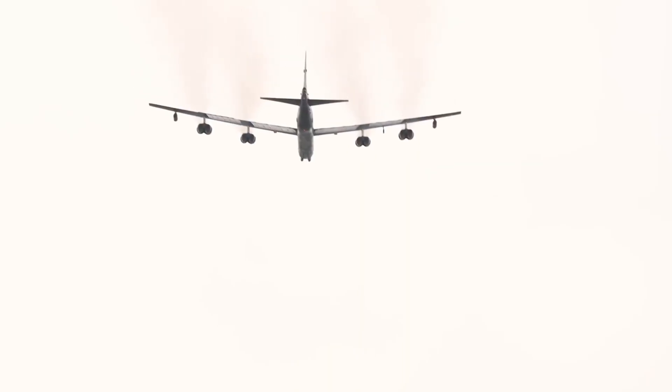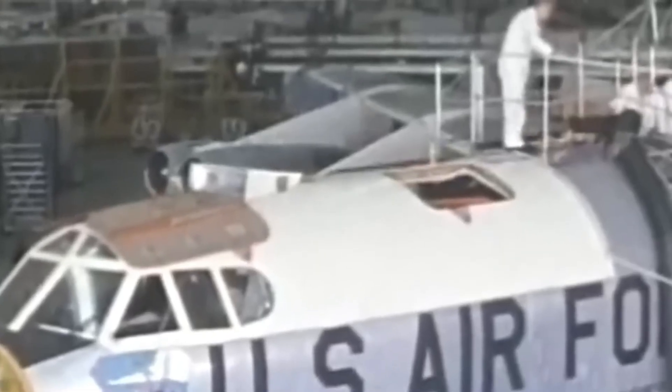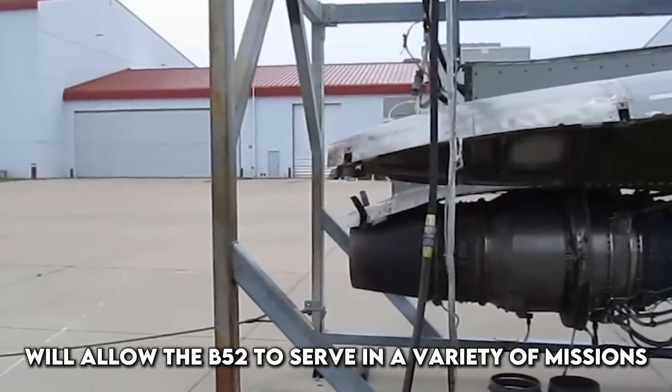The B-52 will also carry new versions of the Long-Range Standoff, or LRSO, missile, replacing the aging AGM-86B cruise missile. In addition, the aircraft's internal weapons bay will be modified to carry more advanced munitions, freeing up wing hardpoints for additional weapons or fuel tanks. These changes will allow the B-52 to serve in a variety of missions, from precision strike to electronic warfare, making it one of the most versatile platforms in the Air Force arsenal.